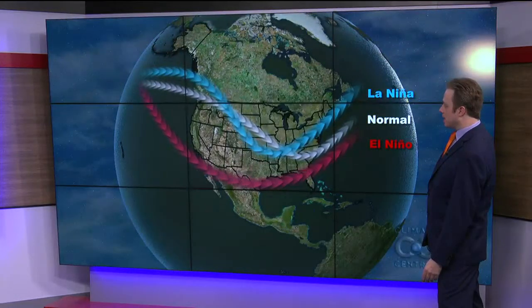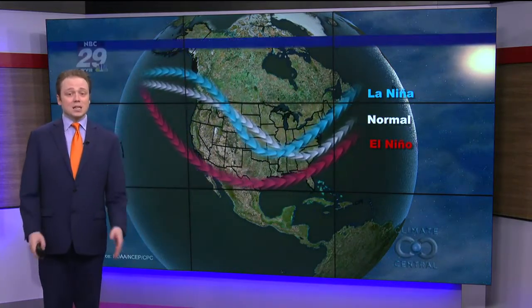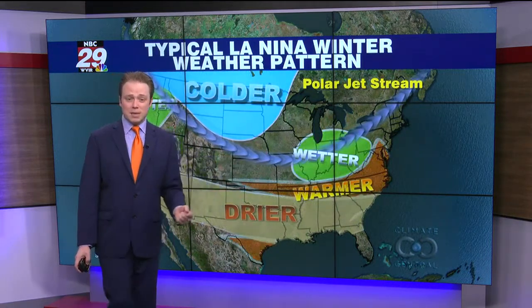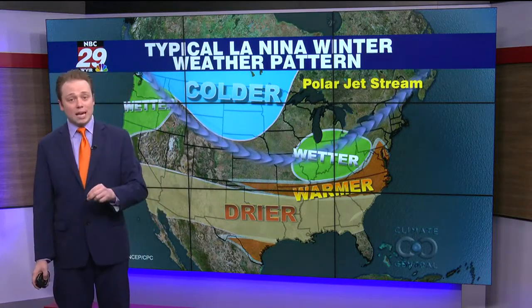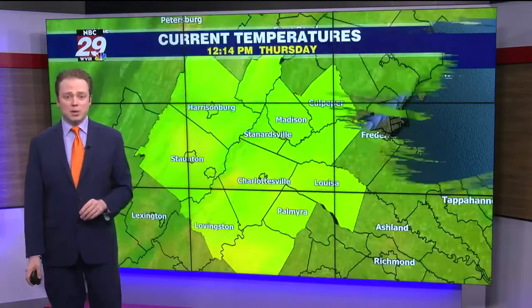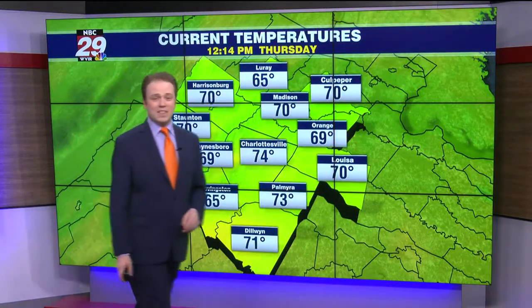The National Oceanic and Atmospheric Administration just released their winter outlook for the 2021-2022 season, and it looks like overall we're going to have a La Niña weather pattern. That means there are colder than average water temperatures in the equatorial region of the Pacific Ocean, and that means a more vigorous polar or northern jet stream. For us across the mid-Atlantic region, that means overall warmer than average and perhaps less snow than average. But we'll see about that as we go towards December, January, and February.